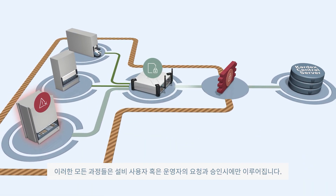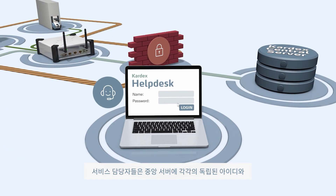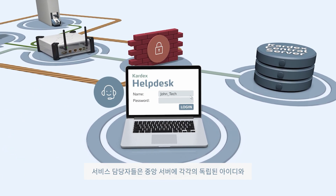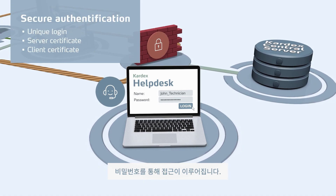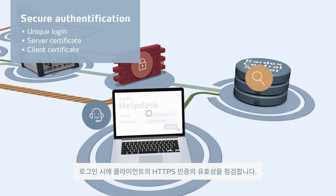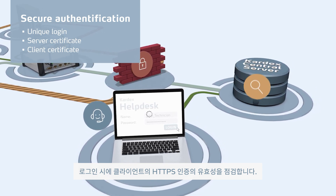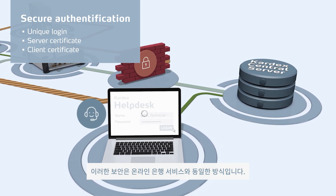An outgoing connection is only established if a service request is triggered. The service technician authenticates onto the central server with a unique username and password. When logging in, the client checks if the server holds a valid HTTPS certificate — a procedure also used for other internet services, for example in home banking.